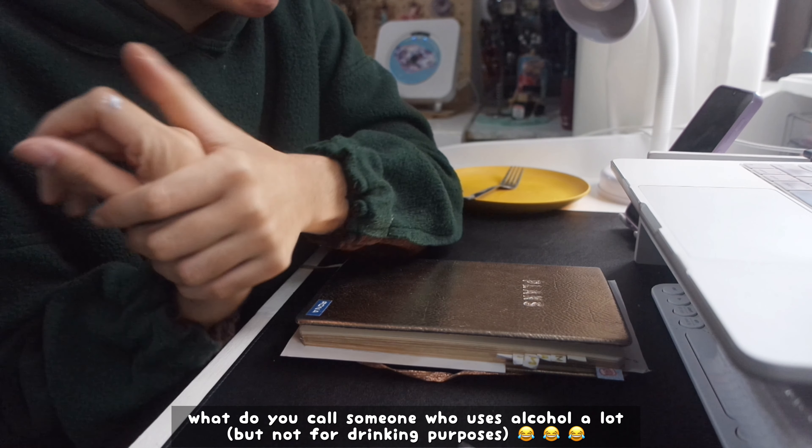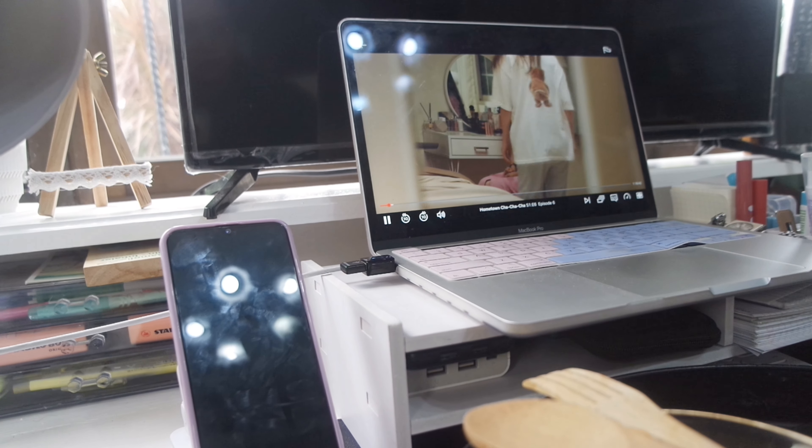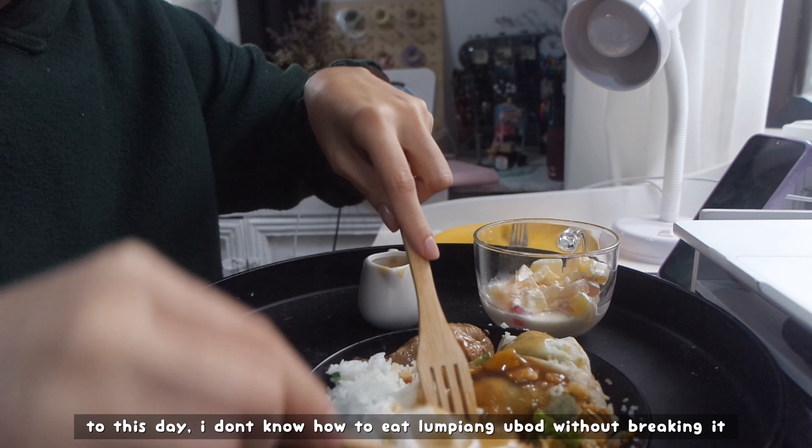So I'm gonna watch Hongdang cha-cha-cha while eating lunch. Now we're going to pack the giveaway that I did in the Discord room.